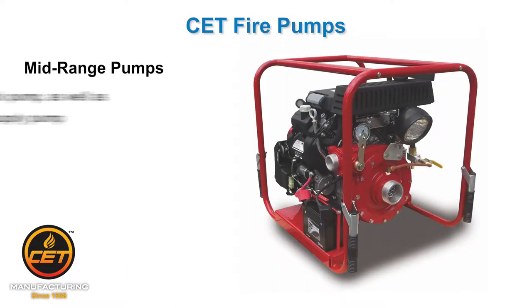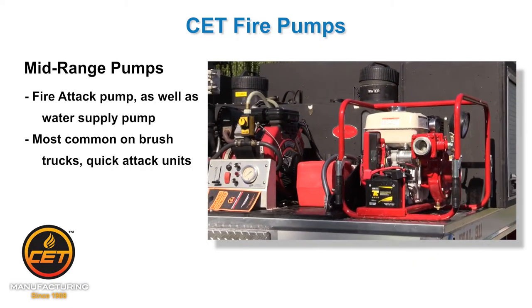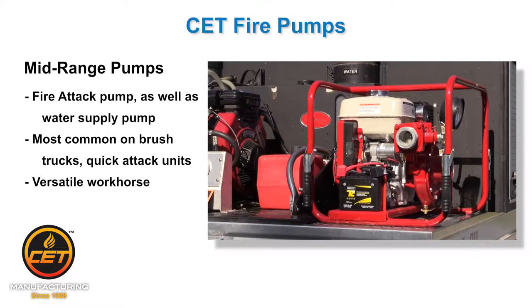Mid-range pumps. These are used for fire attack and resupply. Often it's the pump of choice for brush trucks, skid units, and tankers. Think of this category as the workhorse group, as it is very versatile.